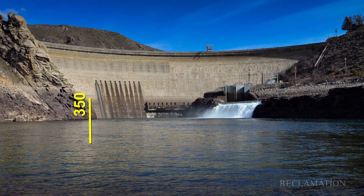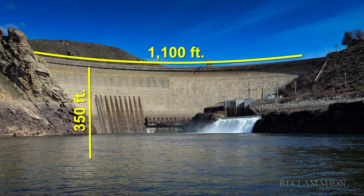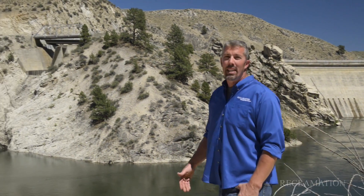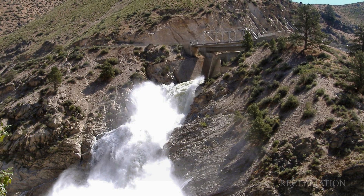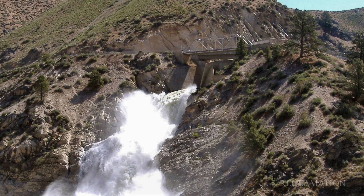The dam is approximately 350 feet tall, 1,100 feet long along the crest, and holds back 272,000 acre-feet of water. As you can see behind me over to my right, the spillway is for emergency flood control. It can release large amounts of water if necessary for unexpected flood events coming down the Boise River Basin.